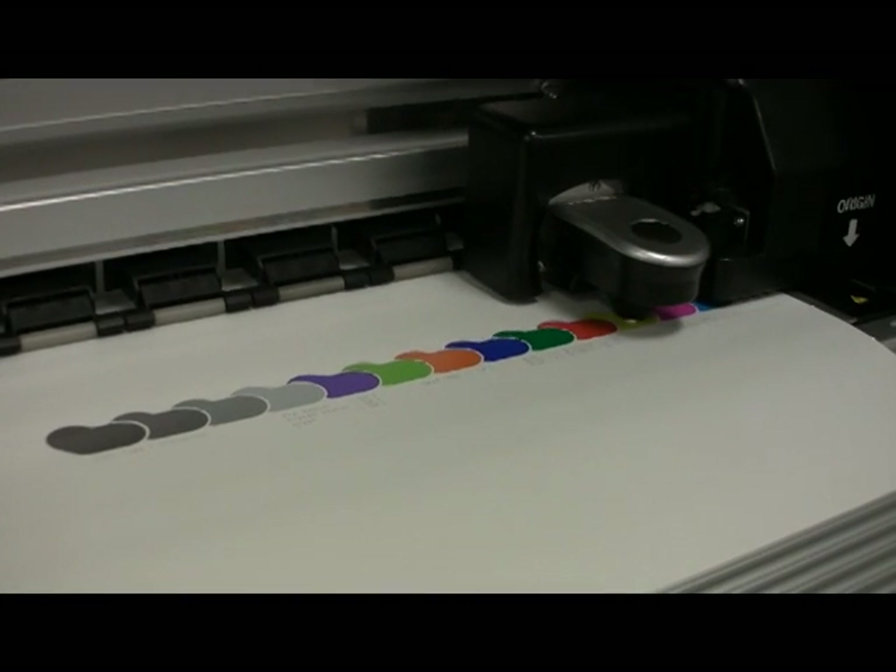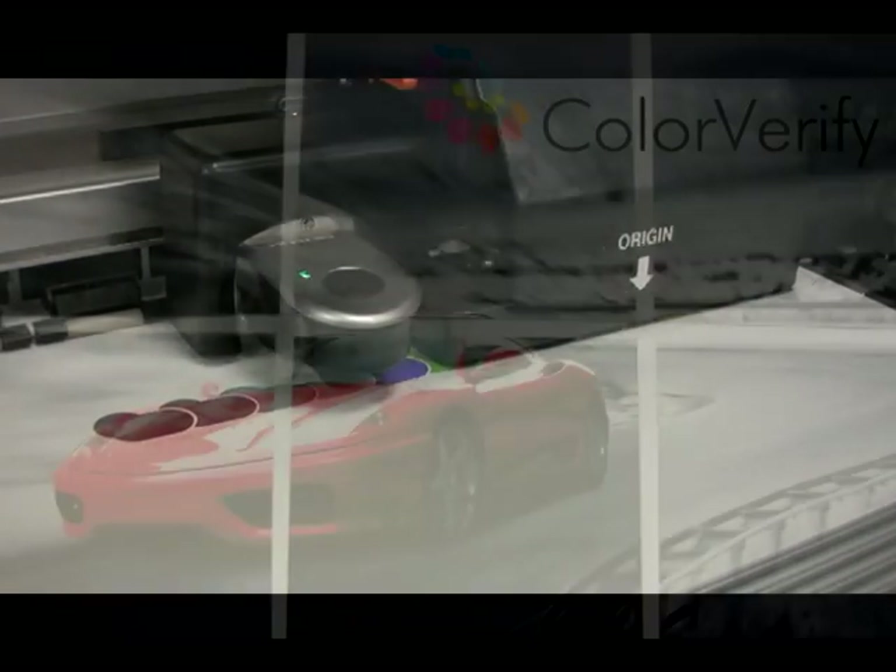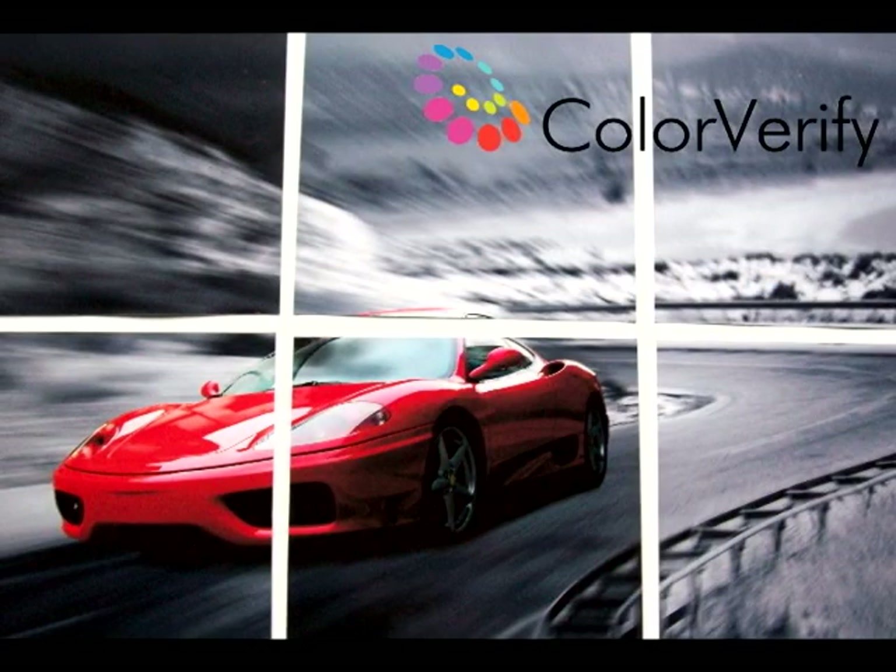Smart printing is color verified — giving you process control for consistent color, print after print.